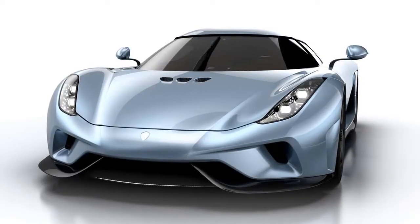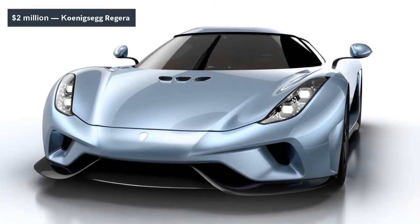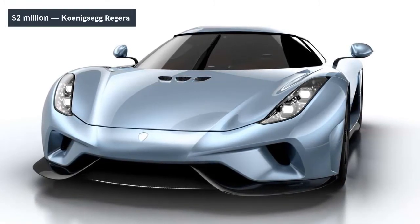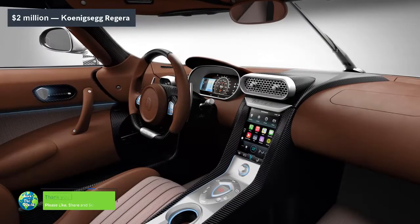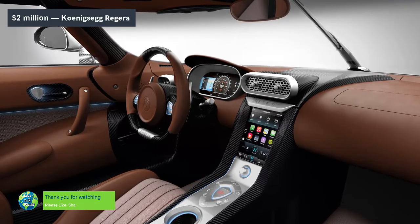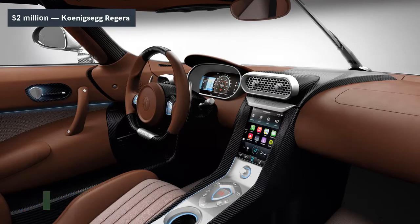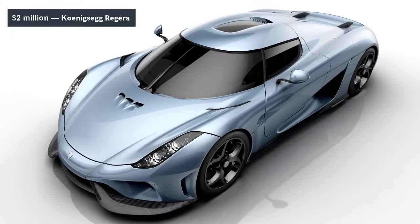When we think of hybrid hypercars, we generally fantasize about the Holy Trinity — the McLaren P1, Porsche 918 Spyder, and Ferrari LaFerrari. Somehow, Koenigsegg always gets left out, despite the fact that the Swedish automaker makes a vehicle that outshines its electrified competition in many ways.